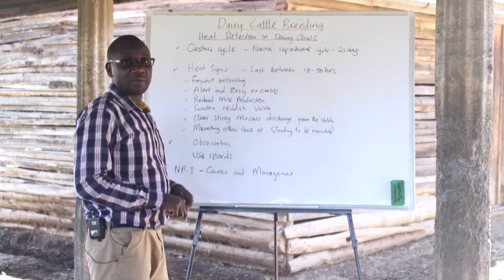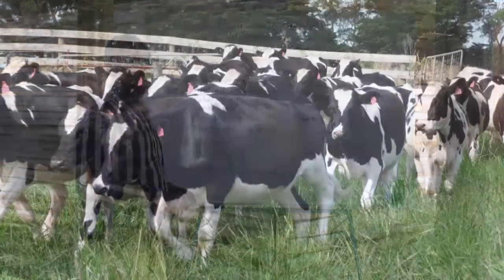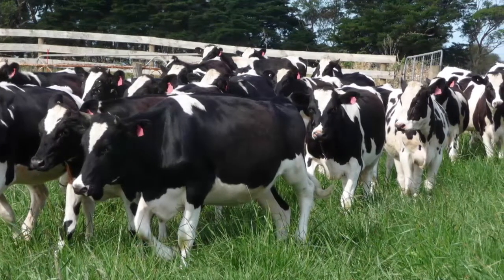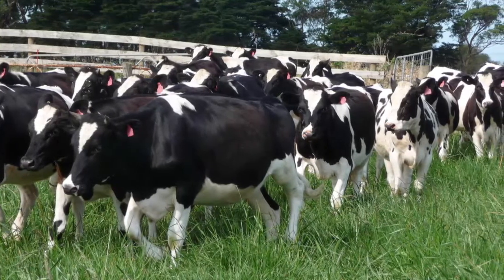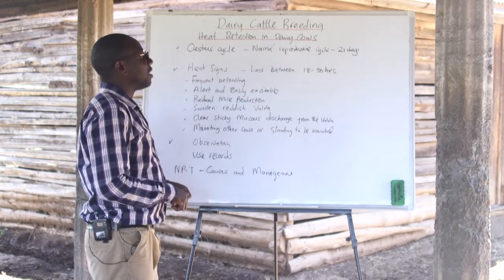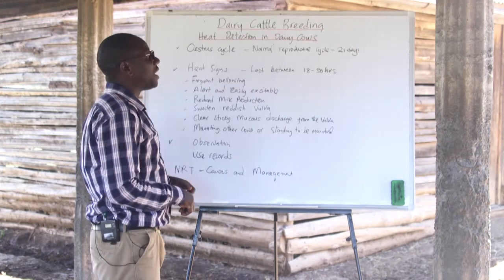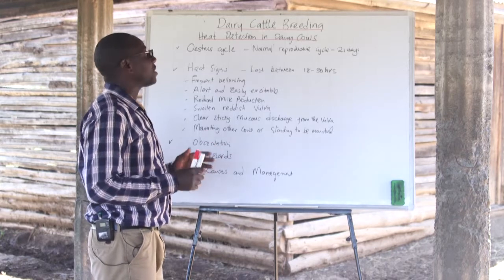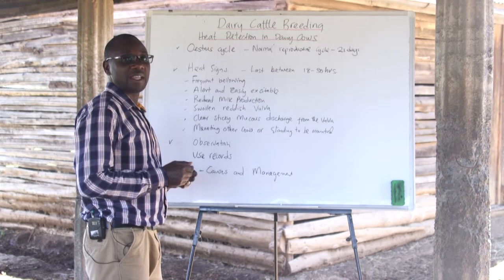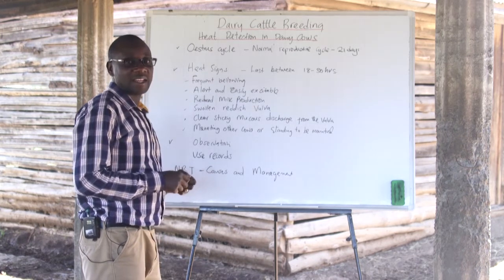The period may differ based on the age of the animal. Most dairy animals that are heifers have an average estrous cycle of between 18 and 24 days. For mature cows, the estrous cycle normally ranges between 18 to 30 days. So depending on the age, the estrous cycle may vary, but the average days the farmer needs to be observant on are between the 18th and 21st days.